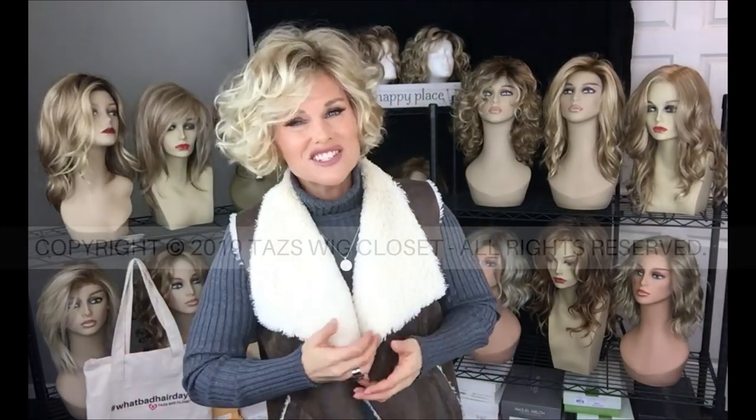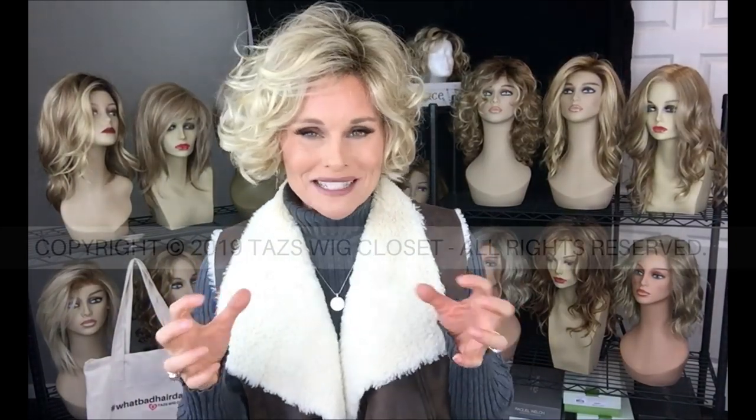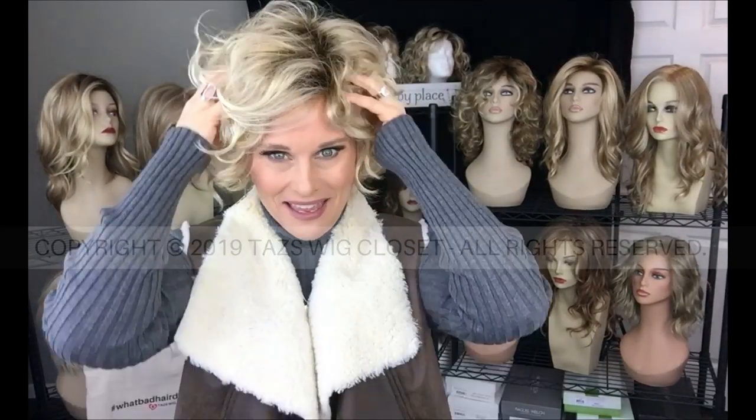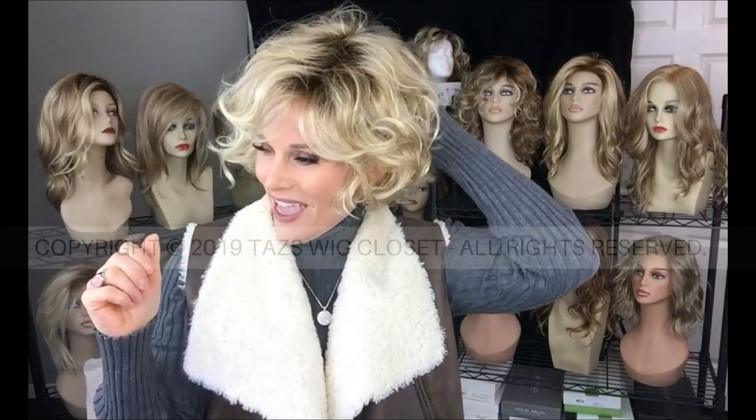The specs say this style weighs about five ounces. That seems kind of heavy for such a short little style like this. There is some permatease here, but each of the fibers is very fine. There is a lot of permatease, as you would expect from a full voluminous bob cut like this. You're going to find most of your permatease on the top and in the back. Surprisingly, very little at the nape. These fibers are super light - it's a fine, silky texture.